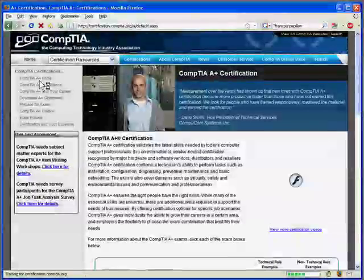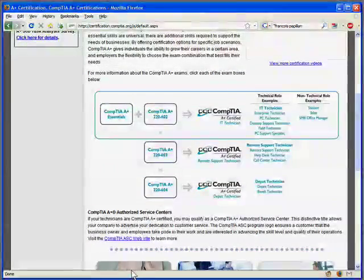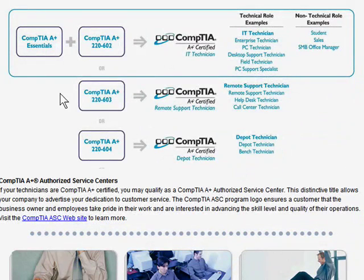We can click CompTIA A-plus, which takes us to the A-plus certification homepage. Scrolling down, there's a really nifty graphic that lays out the whole track. In a nutshell, you have to pass the 220-601 exam — called A-plus Essentials — and everybody has to take that. Then you've got three tracks to choose from: the 220-602 exam gives you the A-plus IT Technician credential; the 220-603 is the Remote Support Technician; or the 220-604 exam earns you the Depot Technician. My opinion: go for the IT Technician. In my experience as a technical trainer, this is where most people go, and it's the carryover from the old school A-plus.